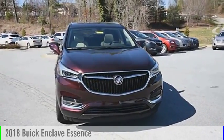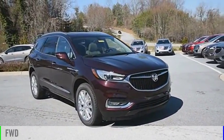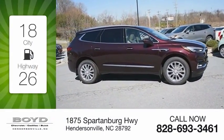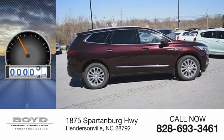You are going to love the 2018 Enclave. This vehicle is powered by a front-wheel drive, 6-cylinder, 3.6-liter engine. Great fuel efficiency saves you money by requiring fewer trips to the gas station. This vehicle has less than 100 miles.